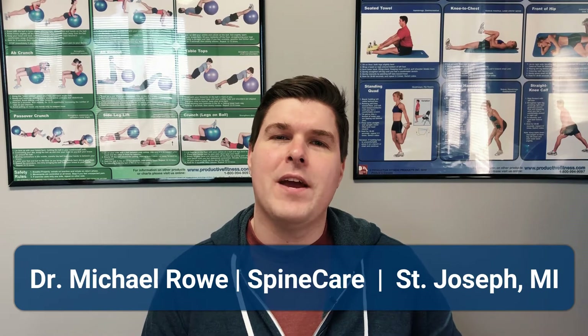Hi everyone, Dr. Rowe here at SpineCare Decompression and Chiropractic Center in St. Joseph, Michigan. A big issue in modern times is neck pain caused by forward bad posture from constantly looking at your cell phone, computer, desk work — you name it.